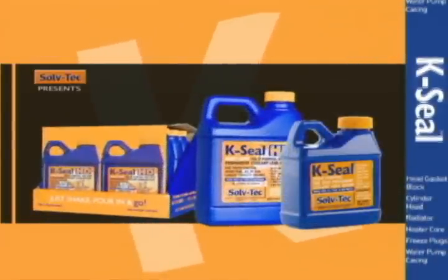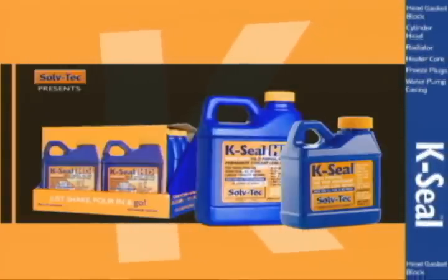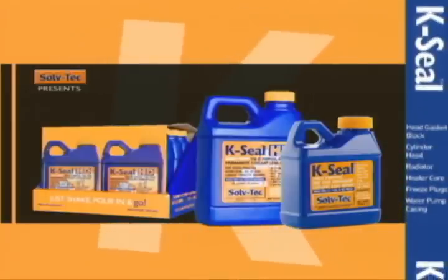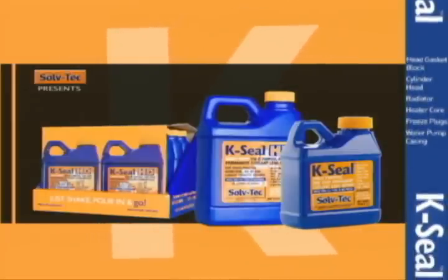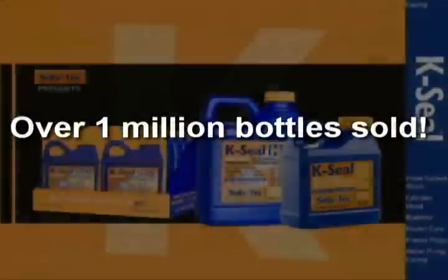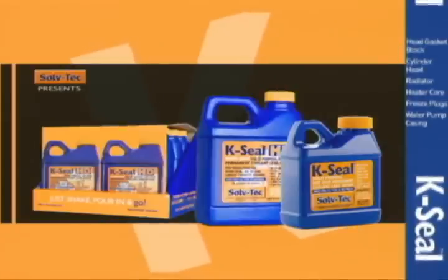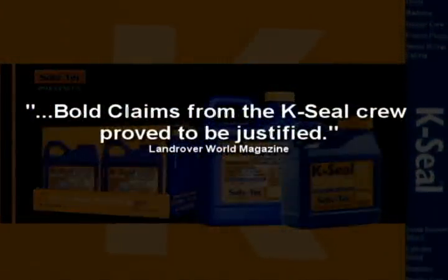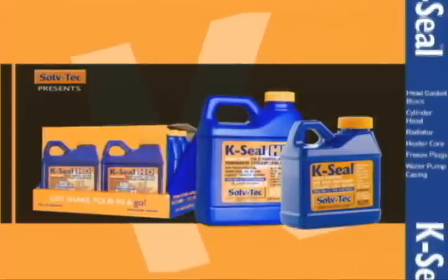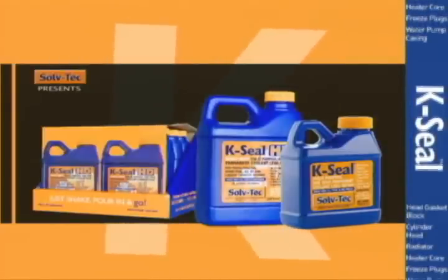K-Seal. K-Seal HD. Stop leaks in minutes. Avoid expensive repairs. Suitable for all water-based cooling systems including cars, commercial, and agricultural vehicles. K-Seal — over 1 million bottles sold. Don't take our word for it. Land Rover World Magazine states: 'Bold claims from the K-Seal crew proved to be justified.' K-Seal. K-Seal HD. Your one-step, permanent cooling leak repair systems.